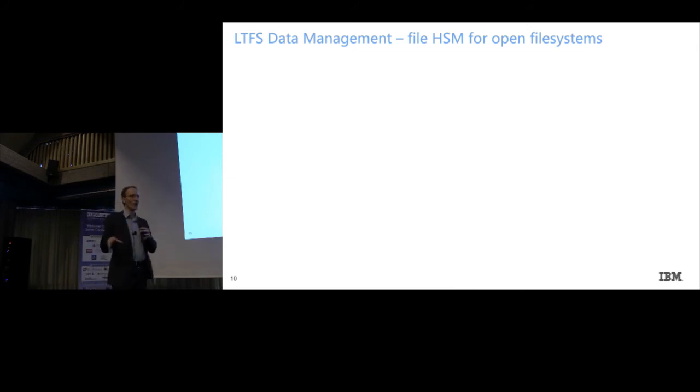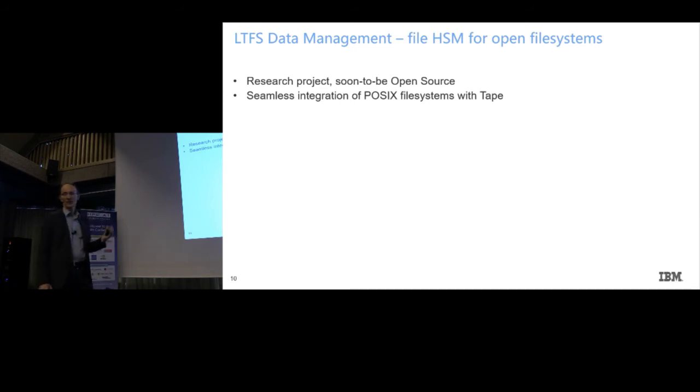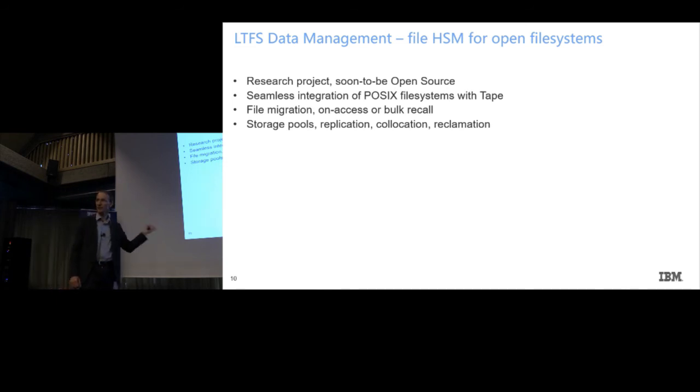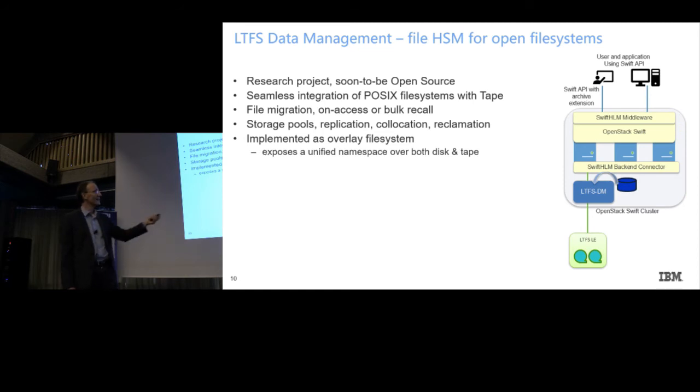This is almost like an announcement. This is another open source project we are just about to announce — we've got clearance from the IBM processes, so it should go public within the next days. We call it LTFS Data Management. From an IBM perspective, this targets open file systems, so potentially this software stack could run on any file system you pick. We've focused on XFS because that's the one used in OpenStack Swift. We are implementing all the operations I talked about in this solution, plus some operational help tools. We do it as an overlay file system, leveraging FUSE — filesystem in userspace.